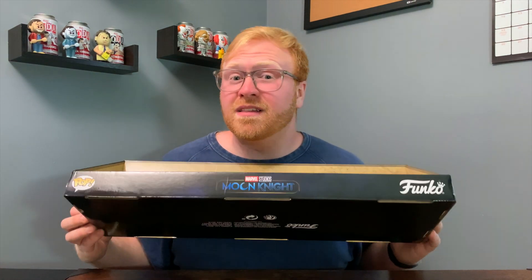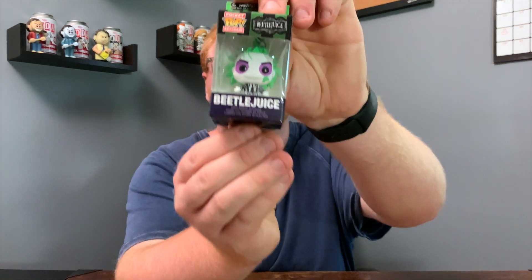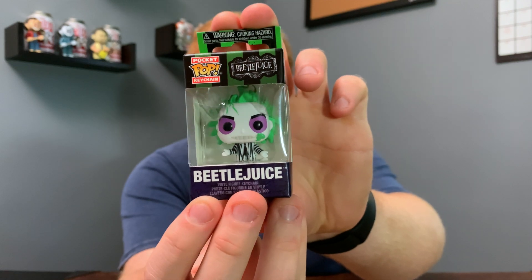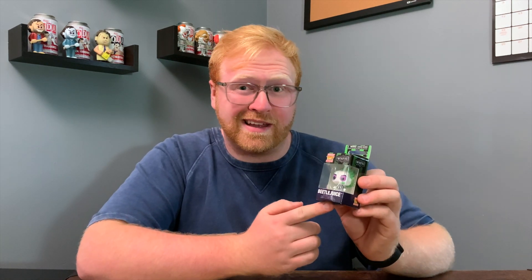It did feel a little bit weird walking around with it, but nobody said anything. The only other Funko-related product I picked up today is this pocket pop of Beetlejuice. When I first saw it in person I thought it looked really clean, so I had to grab it. I don't collect too many pocket pops, but I thought this was a pretty good exception because it is somewhat horror related.